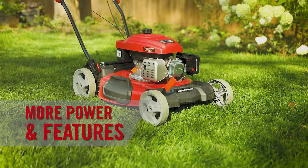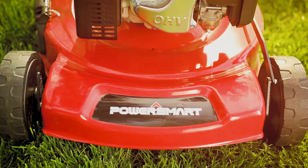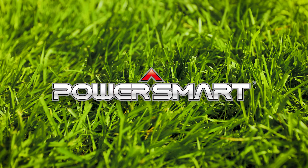We believe that more power and features at a better value means you're the smart one. So go with PowerSmart — a cut above.